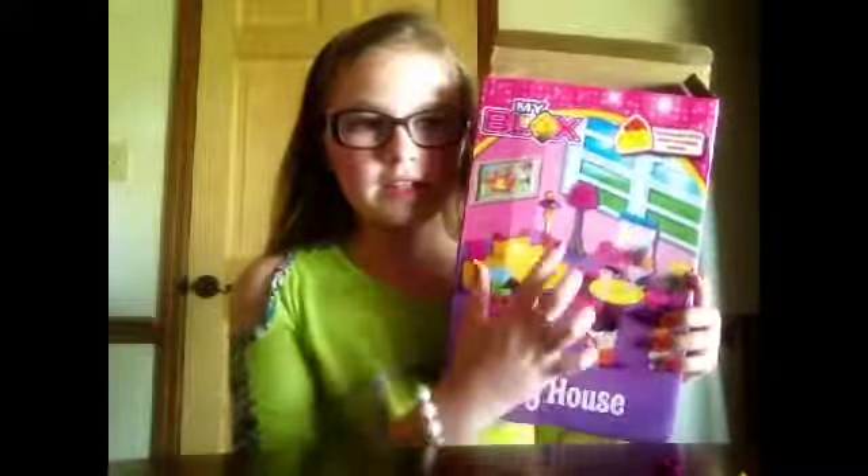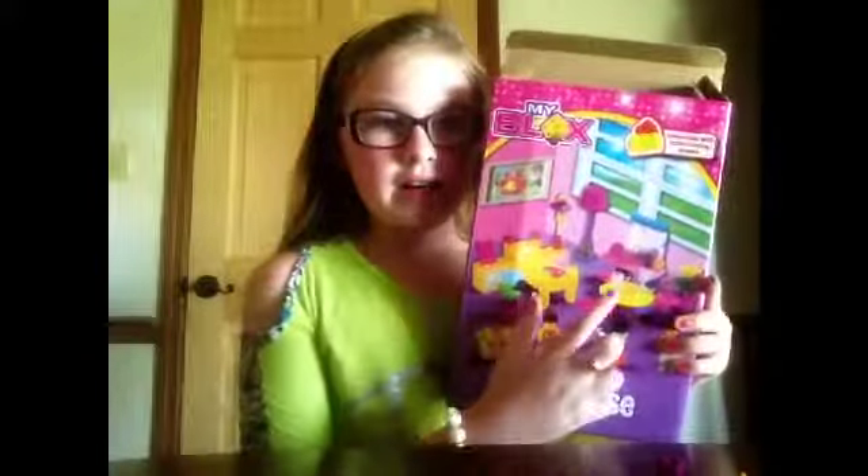We are building this — it's called My Blocks, and it's a little haven bedroom. It has a bedroom set, a vanity, lights, lamps, a table, and some other little accessories. Pretty much, we're going to get started.